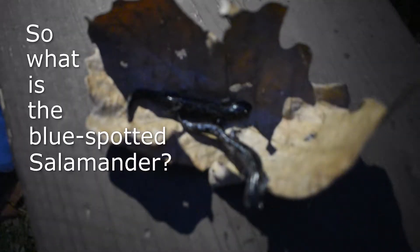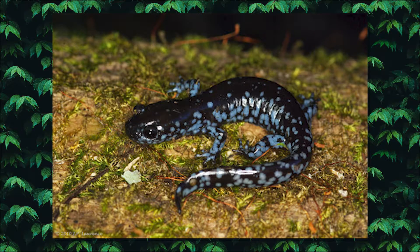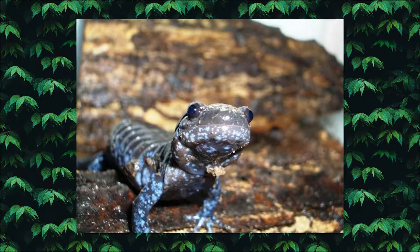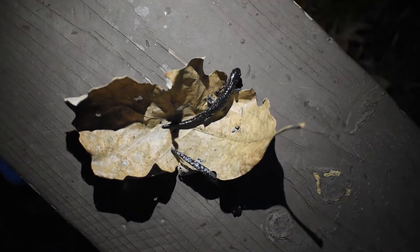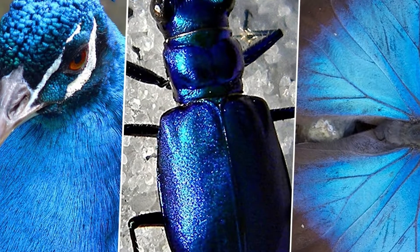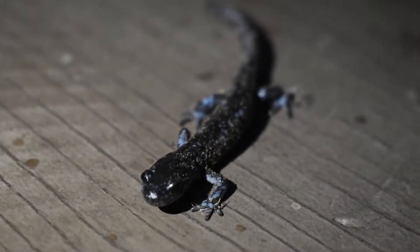So what is the blue-spotted salamander? Well, I would describe them as a very mysterious amphibian, mostly due to their secretive nature. Like other salamanders, they remain hidden for most of the year, only emerging every now and then to breed. Blue-spotted salamanders have amazing coloration. The color blue is so rare in nature — it's actually the rarest color you'll see. Only a small percentage of plants and animals share that blue coloration. This is also the first salamander I've ever found, so it holds a very special place in my heart. I love these guys — always really fun to find them.